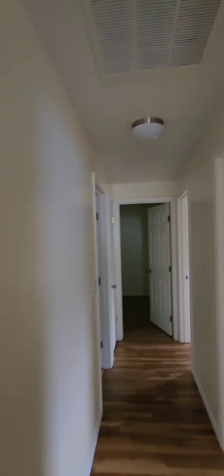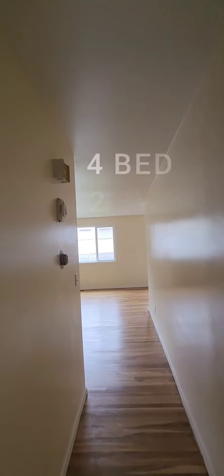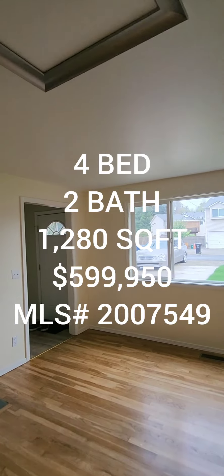Now heading to the back of the home — I believe this is the original portion. Here is bedroom number two, bedroom number three, your full bath, and then here is bedroom number four. So if anyone's interested, it's a four bedroom two full bath, 1280 square foot home built in 1966, going for $599,950 in the Upper Rainier Beach area.